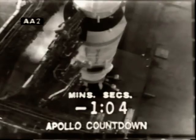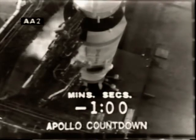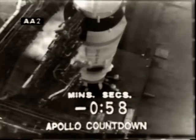Alan Bean has just brought the entry batteries on as the main power source of the spacecraft. We've conserved those batteries up to this time. We're coming up on 60 seconds. T-minus 60 seconds and counting. T-minus 60.